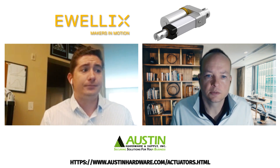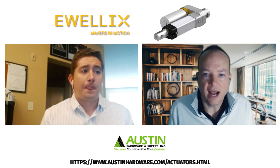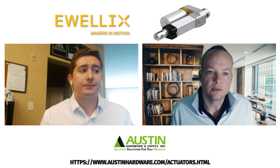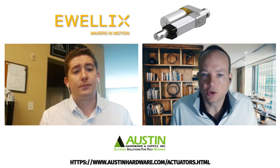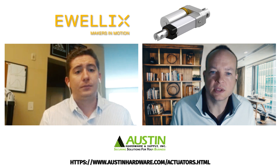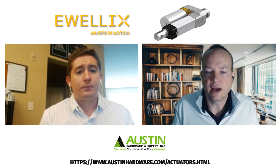So it looks like based off the application, it's pretty straightforward identifying whether or not a low-duty or a high-duty cycle actuator will be needed. For our mobile machine customers, you mentioned some of the industries that we partner with — can you provide us some real-world examples in some of these industries to give us a good visual of where we might find them?